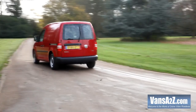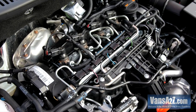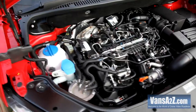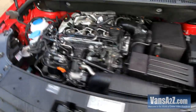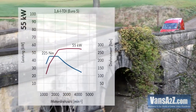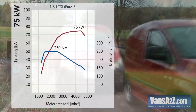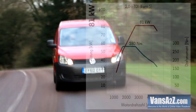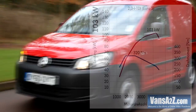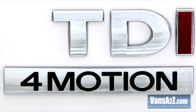The new frontal treatment brings it in line with the current Transporter and the Amarok pickup, and it gets an all-new line-up of four-cylinder common rail diesels, all of which feature a particulate filter. Customers can now choose between a selection of 1.6 and 2.0 litre TDI engines at various power outputs. The 1.6 can be had at 75 and 102 horsepower driving the front wheels via a five-speed manual gearbox. The 2.0 offers the option of 110 or 140 horsepower and a six-speeder. For the first time in the UK, an all-wheel drive four-motion Maxi also features on the price list.